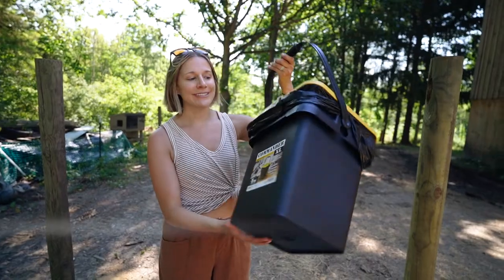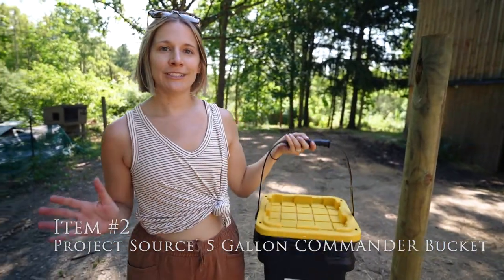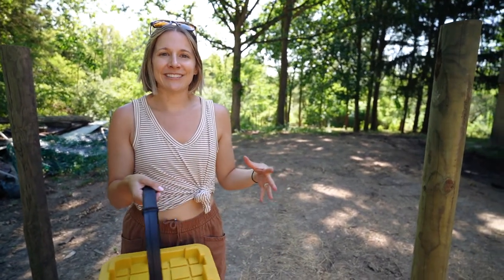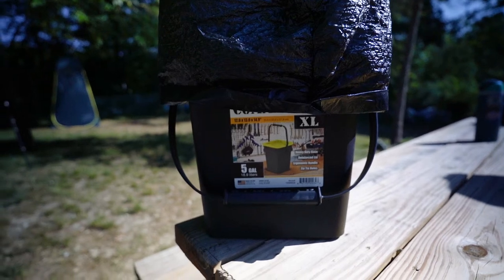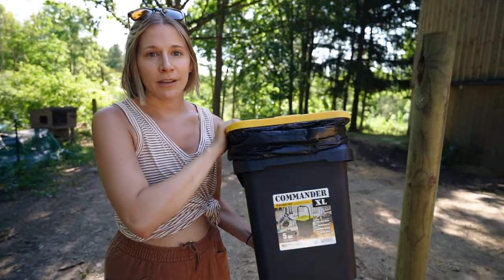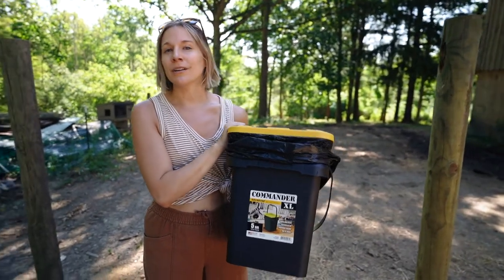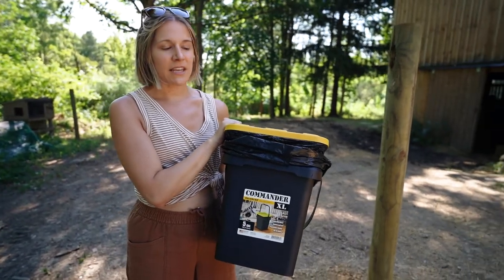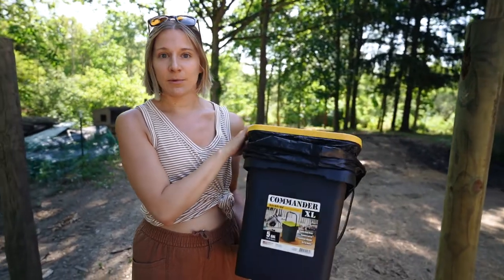Item number two is our handy dandy garbage pail. This was an item we almost overlooked, and we're so glad we didn't, because when you're on the road you really start to realize how much trash you accumulate. It's definitely something we're trying to cut down, but for right now we have a five gallon bucket — a sturdy bucket with a locking lid so there's no smell. This has been really crucial for food waste, food wrappers, any other waste at your campsite. We even throw our toilet paper in here as a way of disposing of that as well.